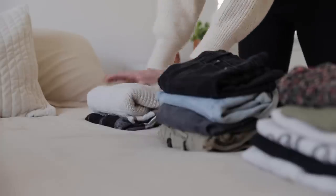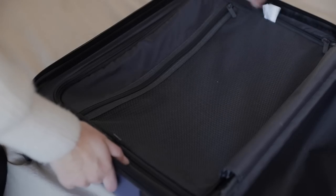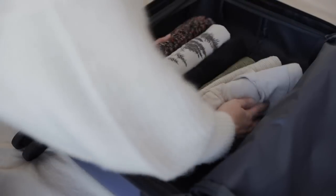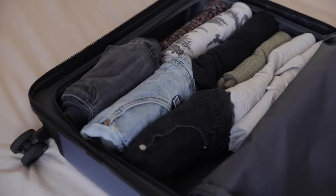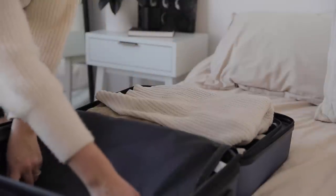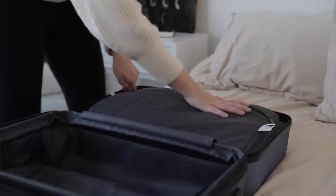Then keeping that in mind, I started laying out some neutral tops and bottoms that I can mix and match throughout the week, and I added a couple of warmer layers for the evenings. Once I picked out all my clothes, I folded them up and put them all on the left side of my suitcase, finishing with my more bulky cardigan on top before zipping that up.